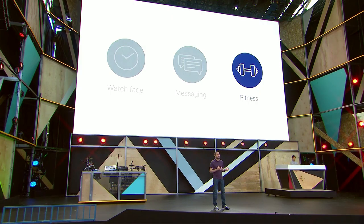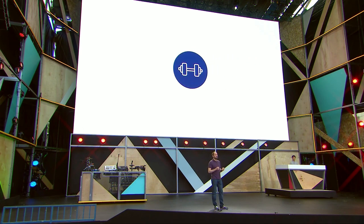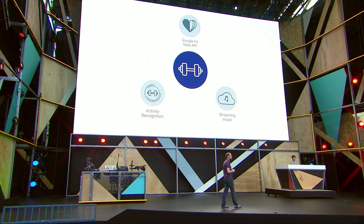Many of you want your watch to be like a personal coach, helping you stay aware, motivated, and connected to your body. First, we're improving the fitness experience with Google Fit Platform's automatic activity recognition. Second, your apps can exchange data using the Google Fit API, so information like calories consumed in a nutrition app can sync with calories burned in a running app. And finally, we're expanding the ways you can enjoy listening to music while you work out, even when you leave your phone behind.